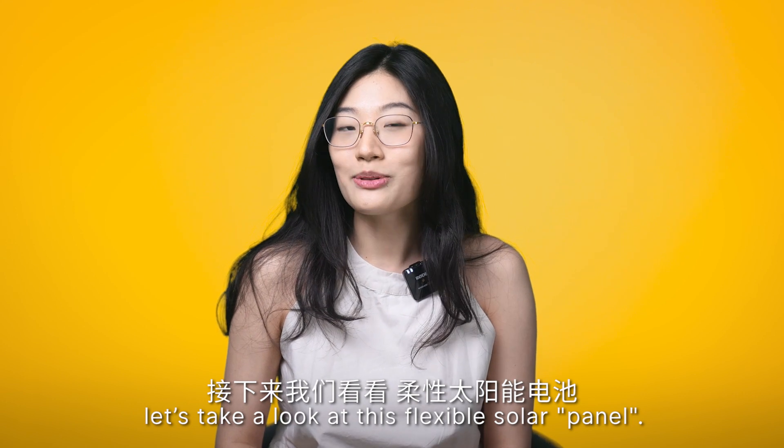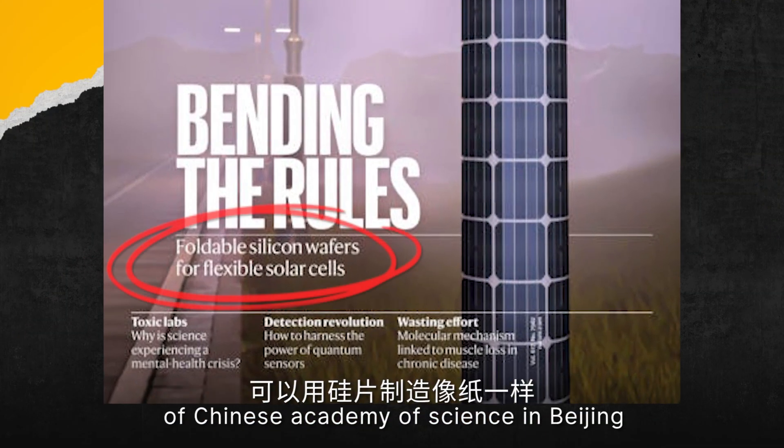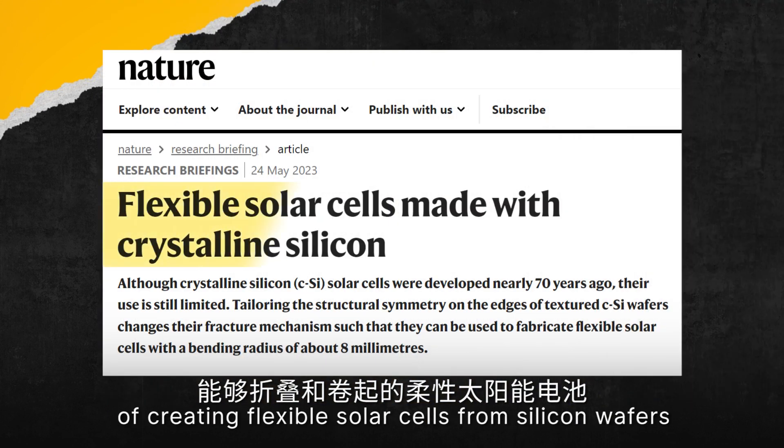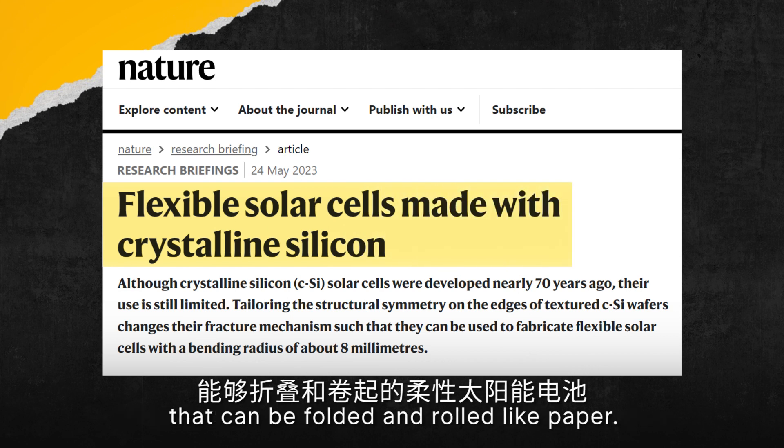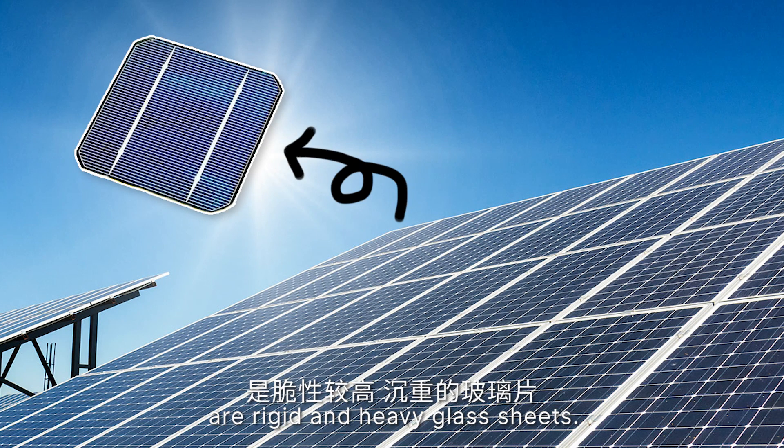Moving on, let's take a look at this flexible solar panel. A team of scientists from the University of Chinese Academy of Science in Beijing have developed a new technique of creating flexible solar cells from silicon wafers that can be folded and rolled like paper. Normally, the solar panels we see are rigid and heavy glass sheets.